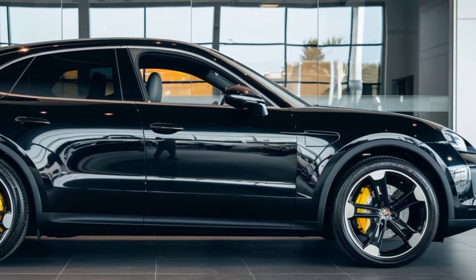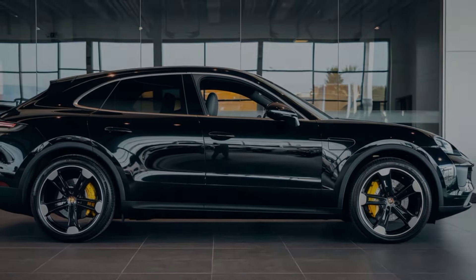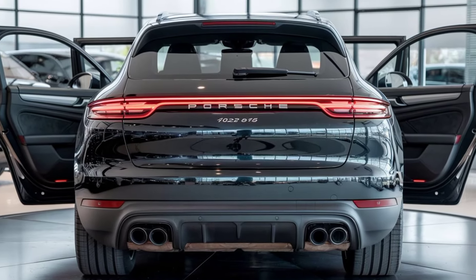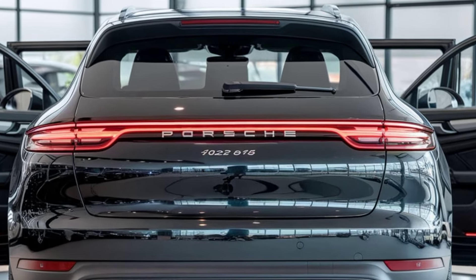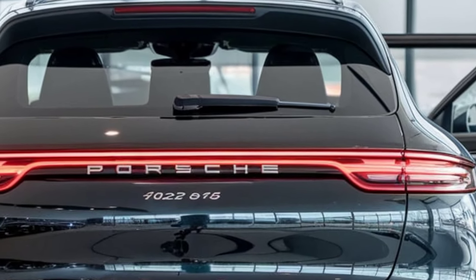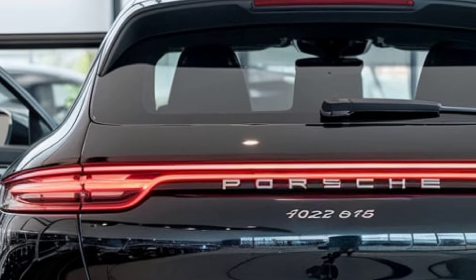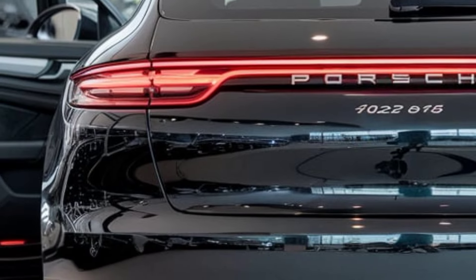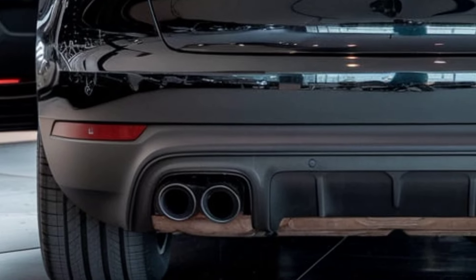Whether you're cruising the highways or hitting off-road trails, the Porsche 912 SUV adapts effortlessly, offering precision handling and superb traction in all conditions. Porsche hasn't just focused on performance and luxury — the 912 SUV is packed with advanced safety features to keep you and your passengers secure. Adaptive cruise control, lane keeping assist, automatic emergency braking, and a surround view camera are all standard, ensuring peace of mind on every drive.